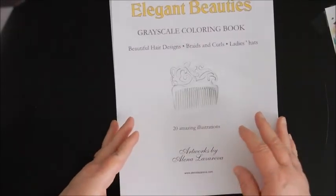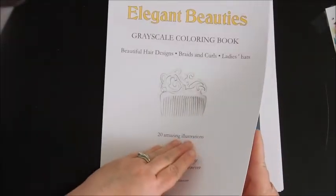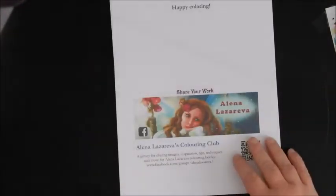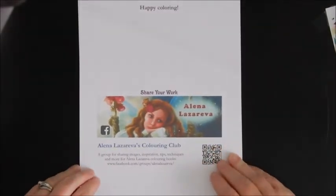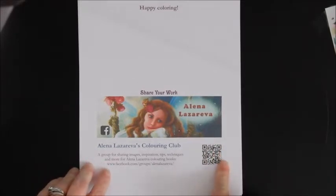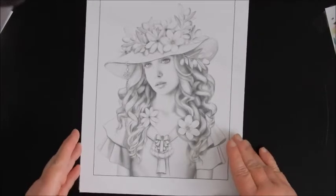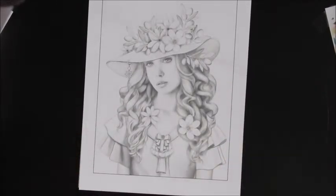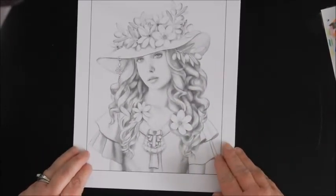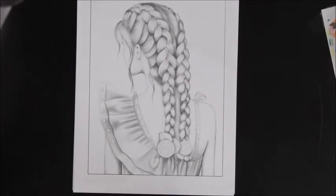These pages are gorgeous and I think you guys might like them. I did print these out on a heavier card stock. This one says 'Happy Coloring — Share your work, Alina Lazareva's Coloring Club' — you can scan and she's got a Facebook group as well. Look at these, they're so pretty gorgeous. I feel like my camera — there we go, that's better. Look how pretty, so pretty.